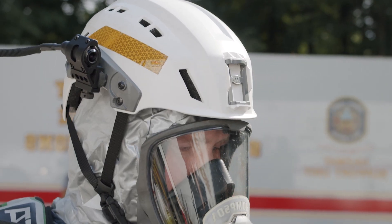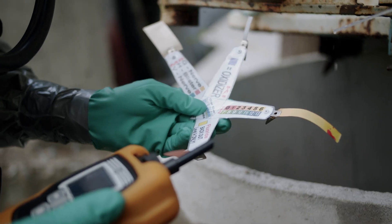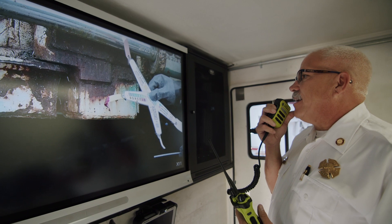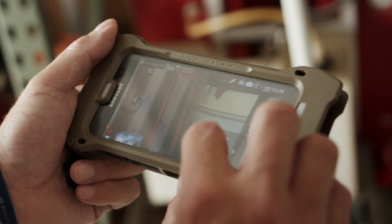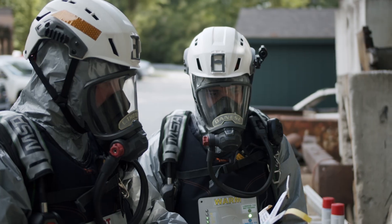Bringing all this technology together — the reliability, the ease of setup — what we're able to do is communicate what we can see and really take advantage of subject matter experts. If we have good communications, we can cut down on the time it takes to affect the rescue or mitigate the hazmat incident.